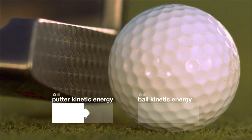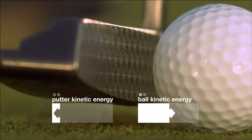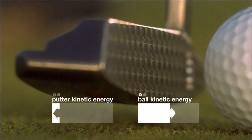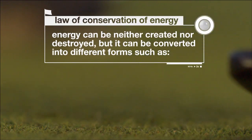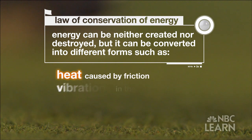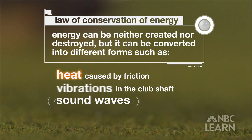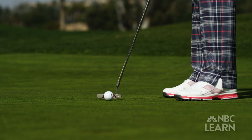Though some kinetic energy remains in the putter after impact, not all the energy from the putter ends up moving the ball. According to the law of conservation of energy, energy can be neither created nor destroyed, but it can be converted into different forms such as heat caused by friction, vibrations in the club shaft, and even sound waves. There's going to be some energy lost to the sound it makes — the little tap you hear when you hit it — but all in all, the total amount of energy would be conserved.